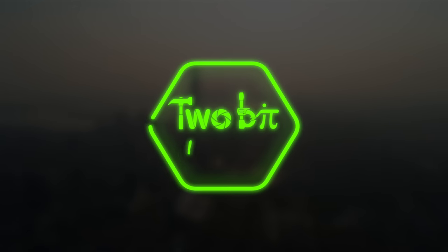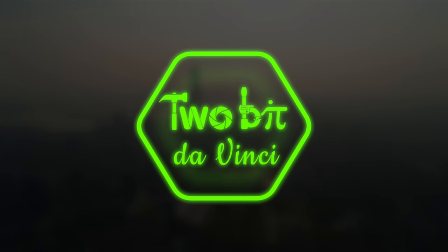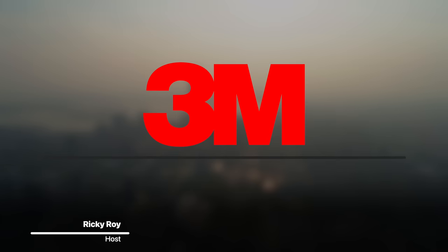I'm Ricky and this is Tuba Da Vinci. Huge thanks to 3M for helping us make this video.